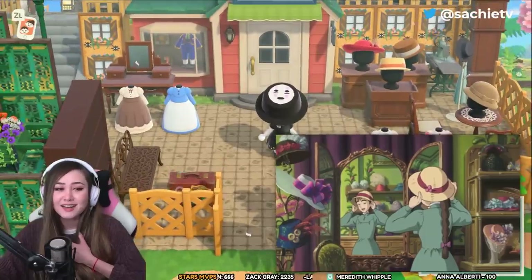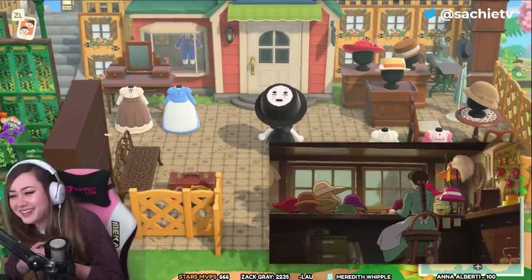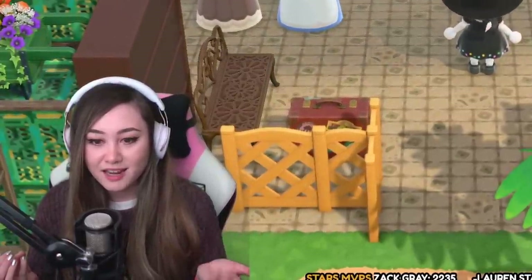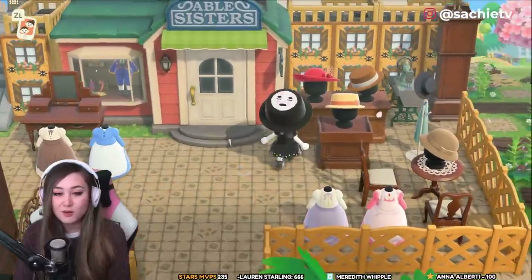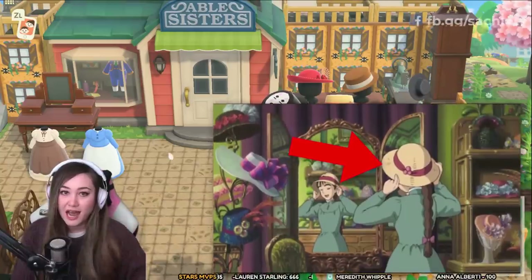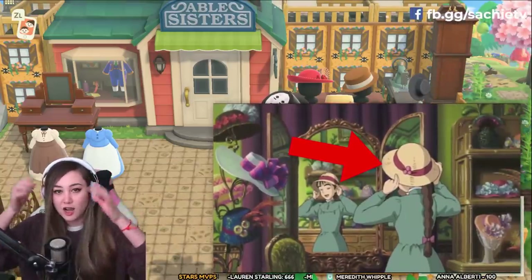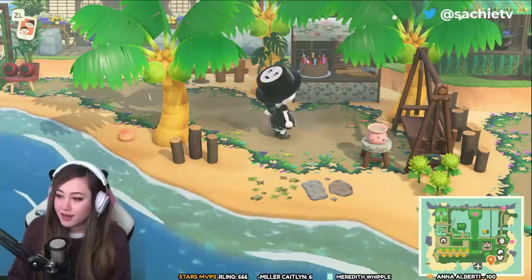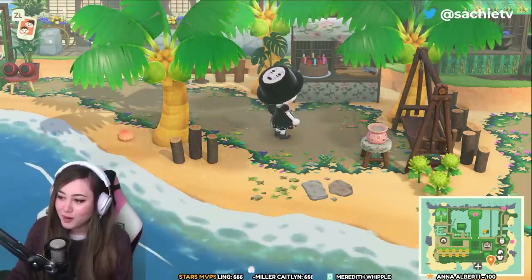Oh my gosh, it's Sophie Hatter's hat shop — this is Howl's Moving Castle themed! In Howl's Moving Castle the main character Sophie Hatter works at a hat shop. You can even see her signature hat. In the movie she wears a straw hat with a bow on it.